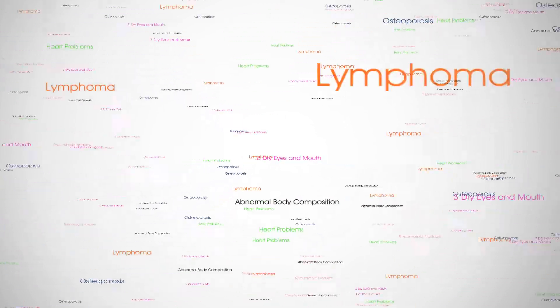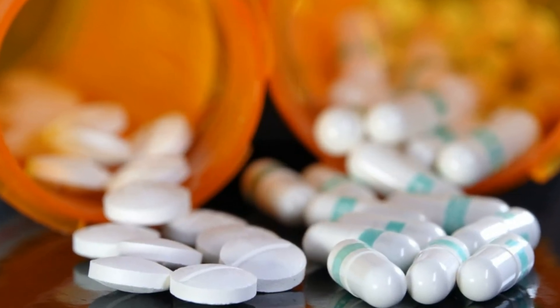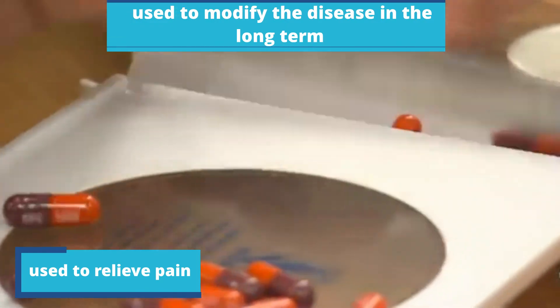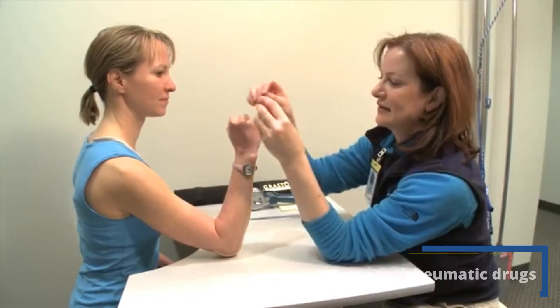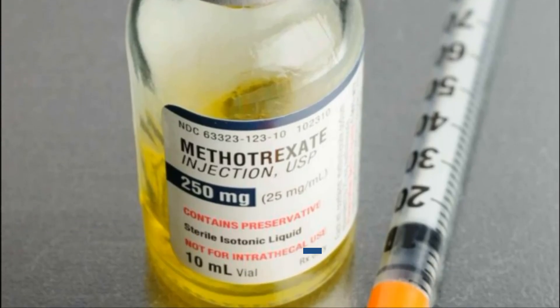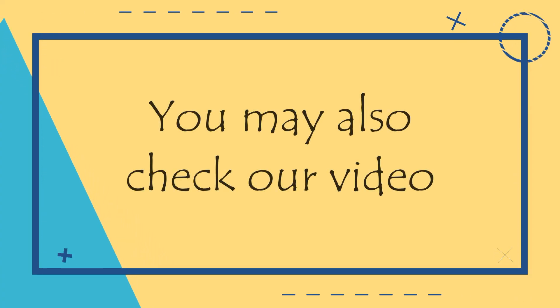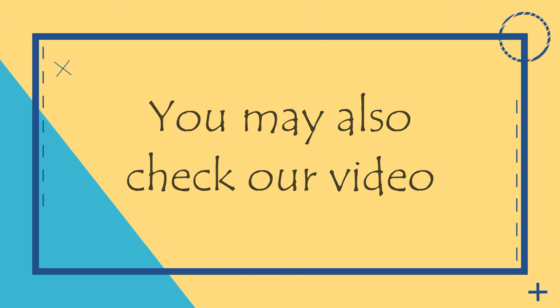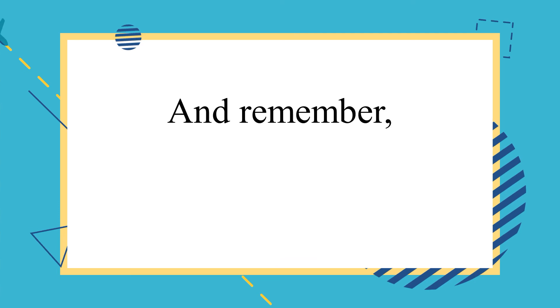Rheumatoid arthritis treatment encompasses two types of drugs: those used to relieve pain, and those used to modify the disease long-term. The cornerstone of therapy is disease-modifying anti-rheumatic drugs, among which the most commonly used is methotrexate. If you've been experiencing joint pain, let us know in the comments. You may also check our video about uric acid for questions related to joint pain and swelling. If you found this video useful, be sure to like and share it — thanks for watching.